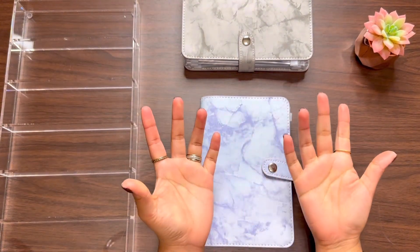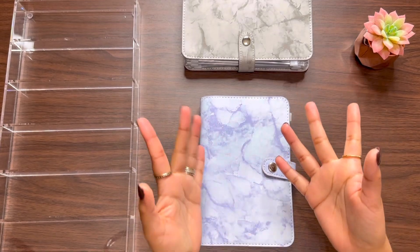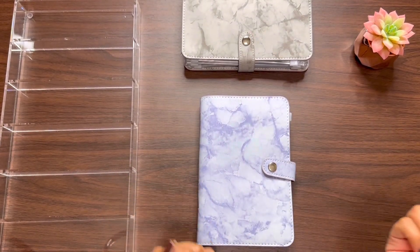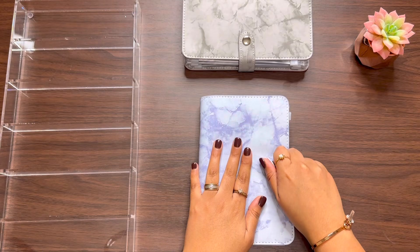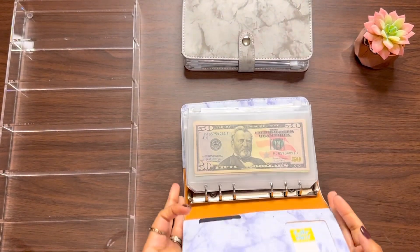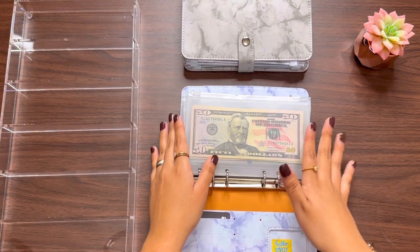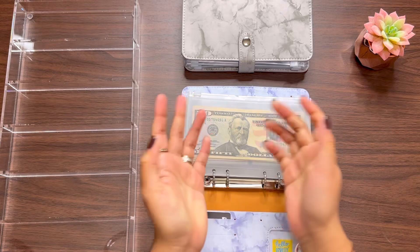Hi guys, welcome back to my channel. My name is Ariana and in today's video I am going to be doing my bill exchange. I'm very excited because these are my favorite type of videos, and I know for some of you it is your favorite as well. So let's get right into the video.